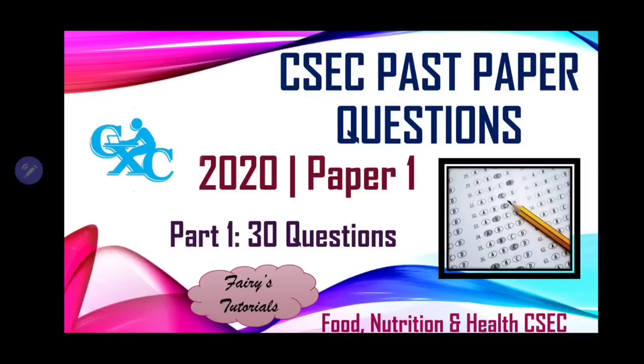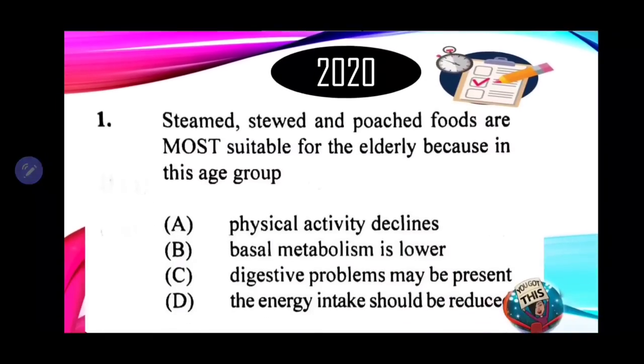Hi guys, welcome back to Ferris Tutorials. We're looking at food, nutrition, and health CSEC past paper questions for the year 2020. We're looking at part 1, which has 30 multiple choice questions from paper 1. Now let's get started.